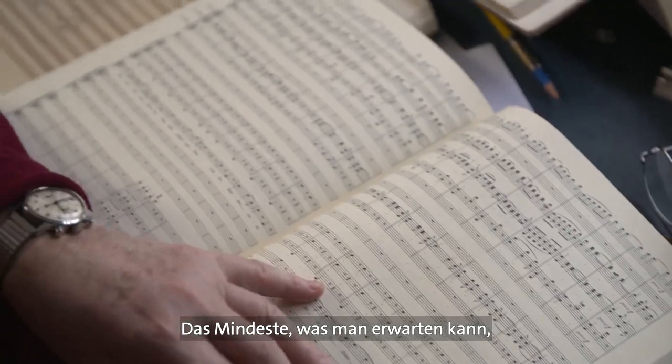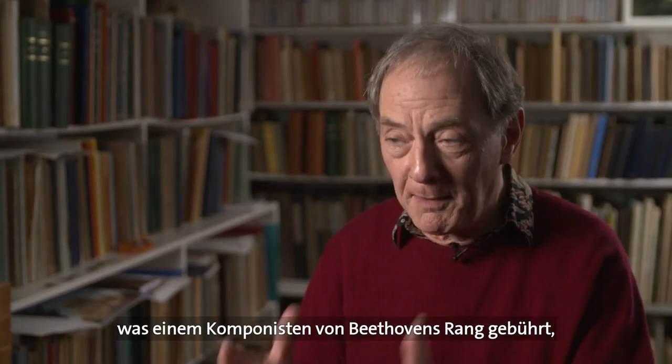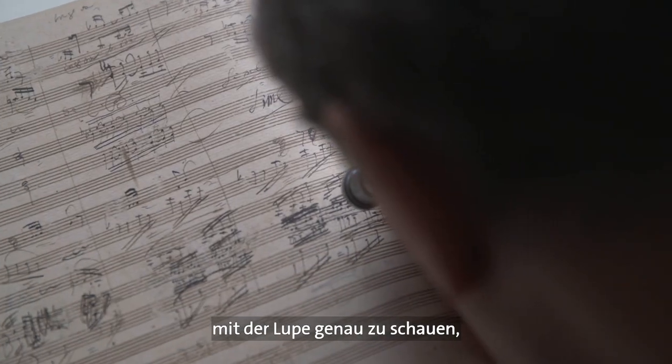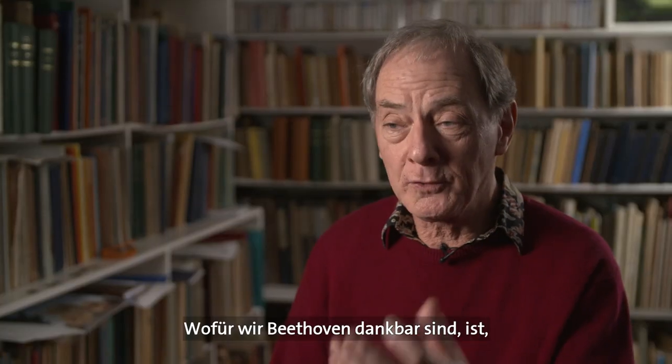It is the least one can expect that a composer of Beethoven's stature expects and demands and deserves patience — to have the time to look with a magnifying glass very closely at what he's written. What you're thankful for with Beethoven is that he has written it.